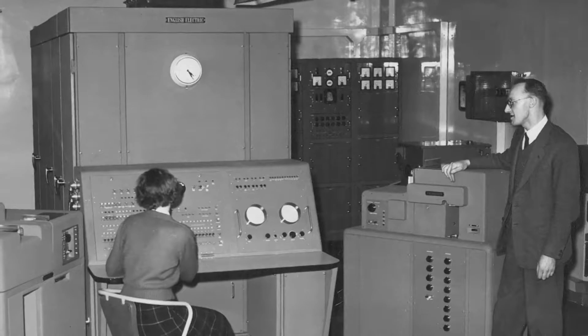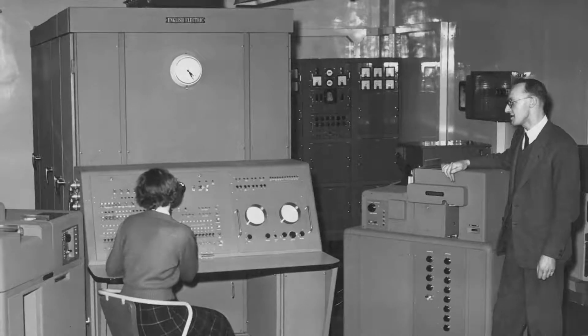Compared to modern machines, the DEUCE was rather a primitive affair. It ran at one kilohertz clock speed — about a thousand times slower than a modern iPhone — and it had about a kilobyte of memory, orders of magnitude less than modern machines. The memory was encoded using acoustic delay lines, which were large tanks of heavy mercury, and the machine drew around 10 kilowatts of power.